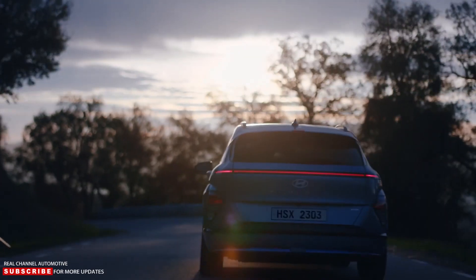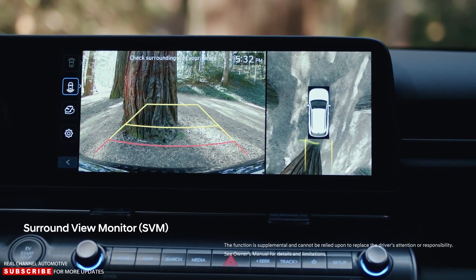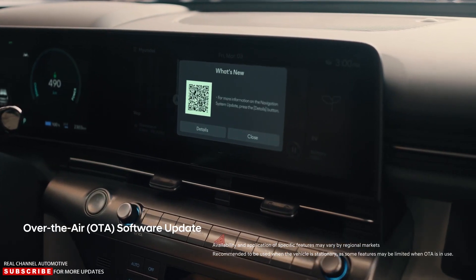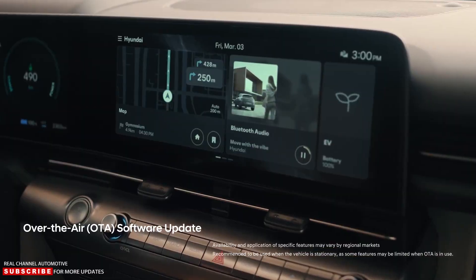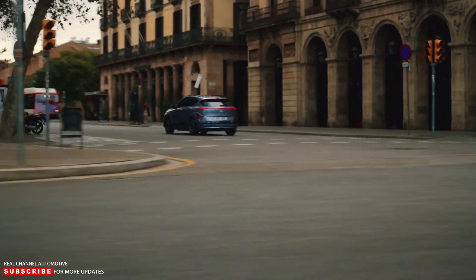Other features of the new Kona Electric include a surround-view monitor showing video of the car's surroundings, the Bose Premium Sound System, and over-the-air updates. Later information specific to each market, including range estimates from the EPA, will be made available.